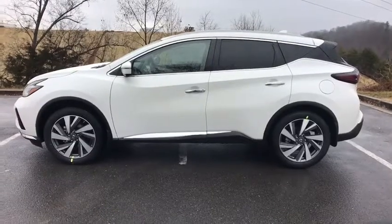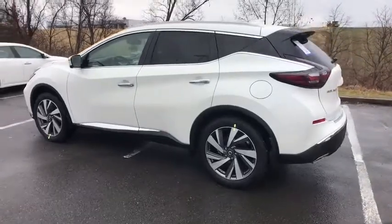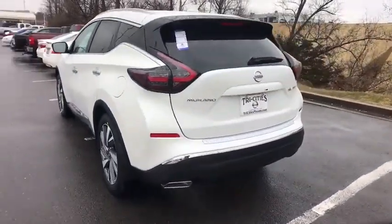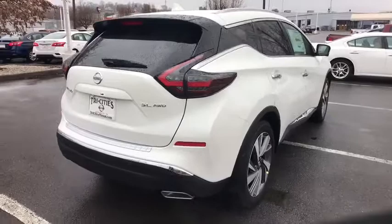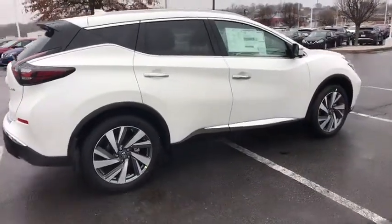The 2019 Nissan Murano. The peace of mind of award-winning safety, including a five-star rating for side impact crash safety, comes standard with the Nissan Murano. Great fuel economy and a powerful V6 engine combine to deliver a refined driving experience. Here are some of this vehicle's great options.